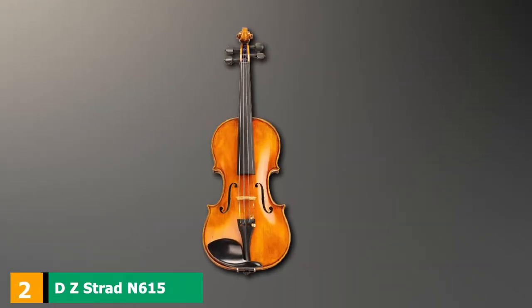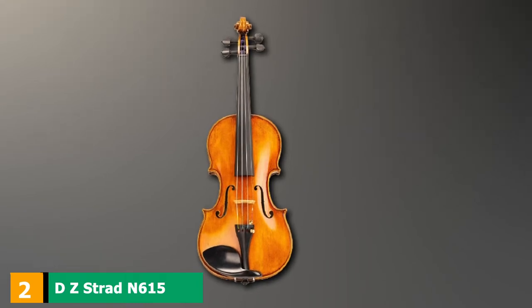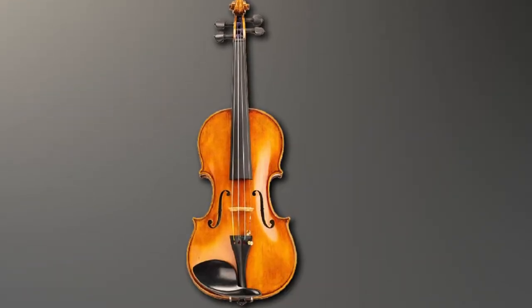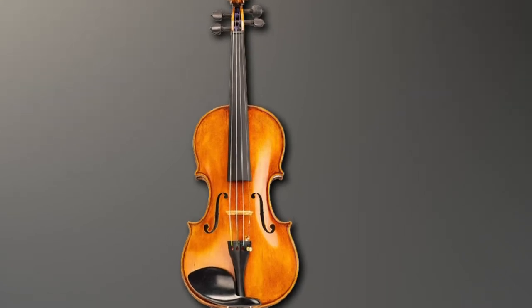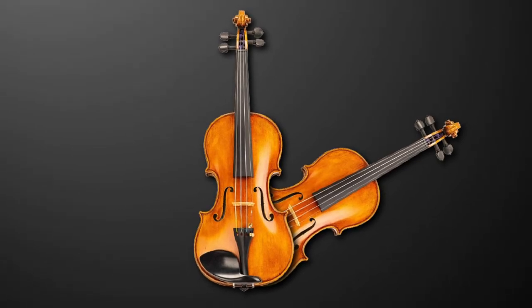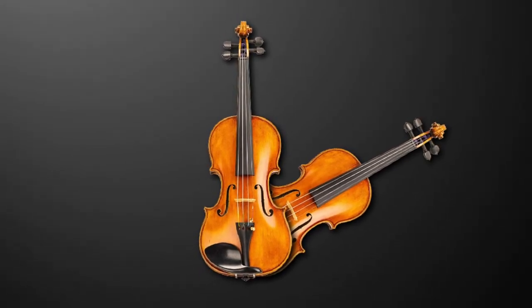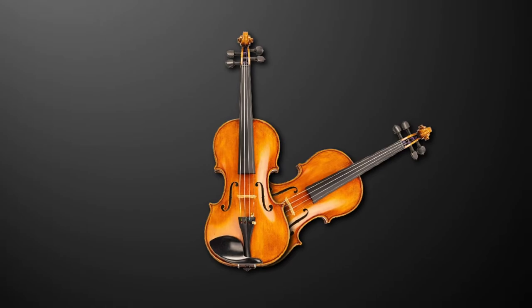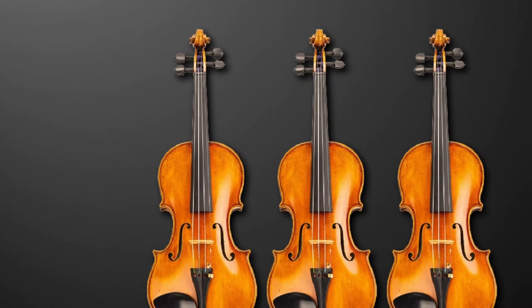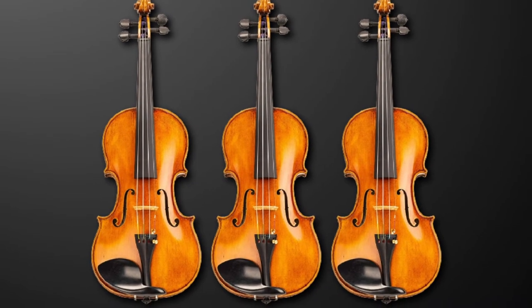Moving on to number 2: the DZ Strad N615 Violin. If you're a professional soloist looking for a gorgeous violin to take your performance to the next level, get excited. The DZ Strad N615 is my go-to for solo performances — everything about it is completely unforgettable. Whether you're at the start of the lineup or the end, everyone will remember your set.